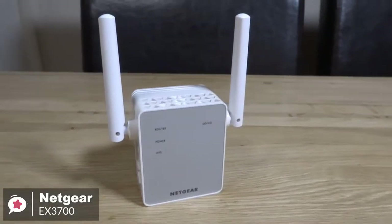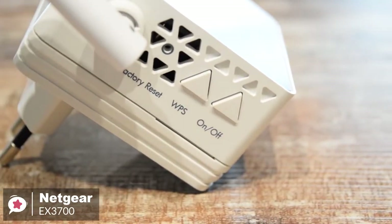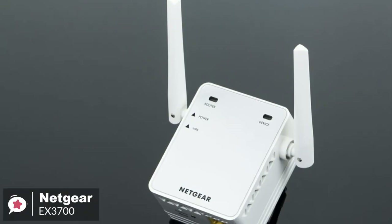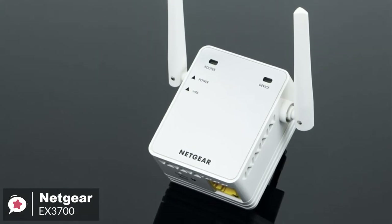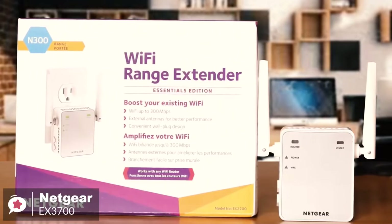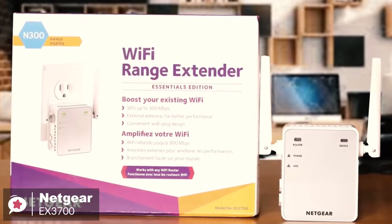Overall, the Netgear EX3700 Wi-Fi Range Extender is a practical device that's perfect for anyone on a budget. It's more than enough to cover a dead zone or small room. But if you have a larger space you want to get strong Wi-Fi connectivity to, you may want to consider more costly mesh router setups.